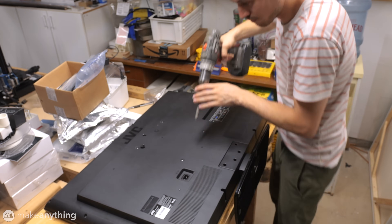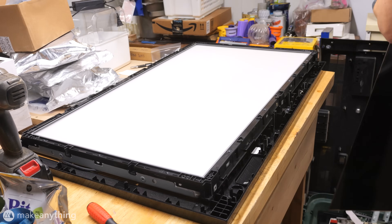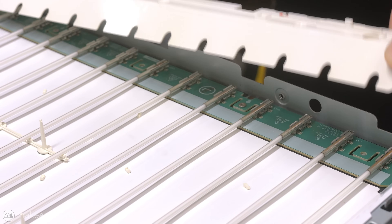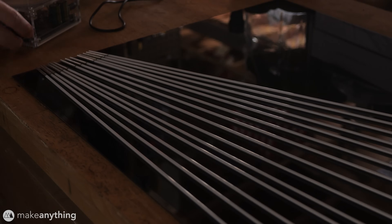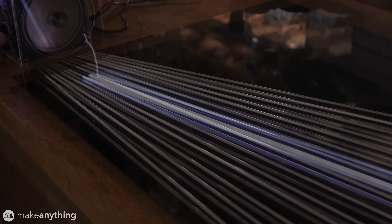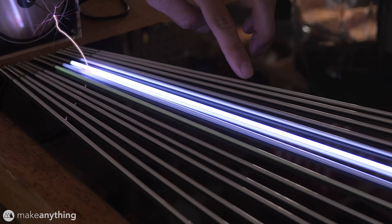My first order of business was to dismantle this broken television I picked up off of Craigslist, because inside these old LCD televisions we've got cold cathode fluorescent lamps. I was super curious to see if my Tesla coils could get these to light up, and they totally do — they glow super bright and they're even touch reactive.